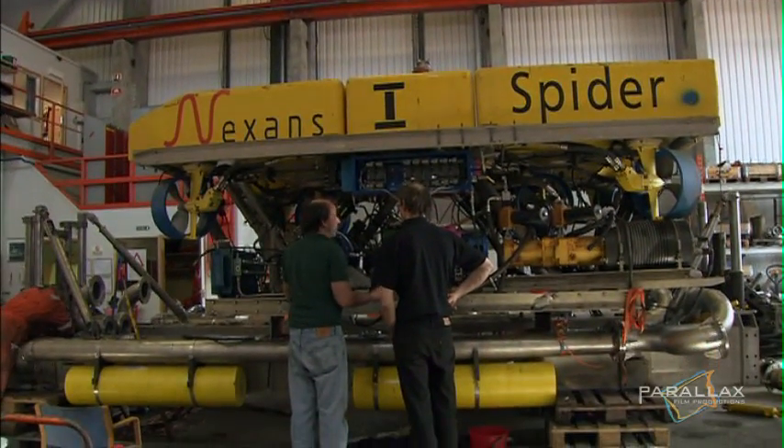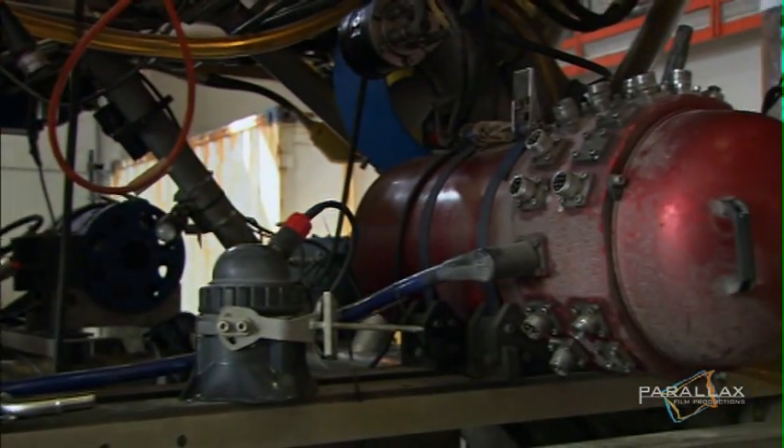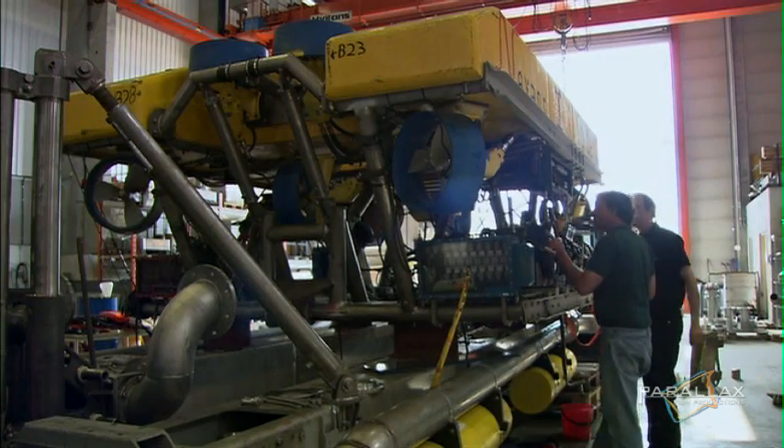The solution is to build an underwater excavator, agile and strong enough to handle the job. It's a daunting prospect — that is, until they built the spider.